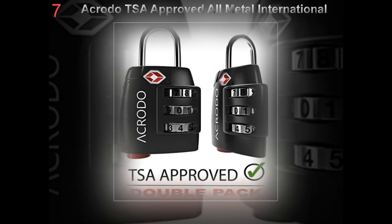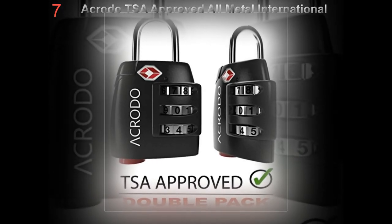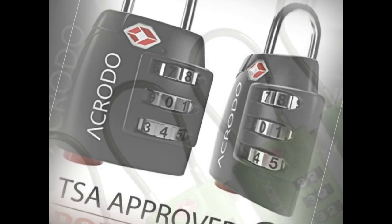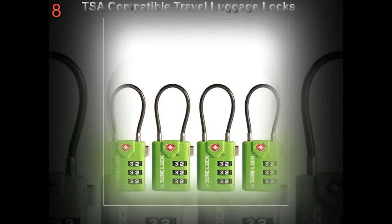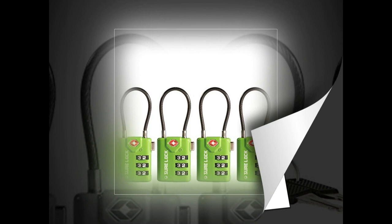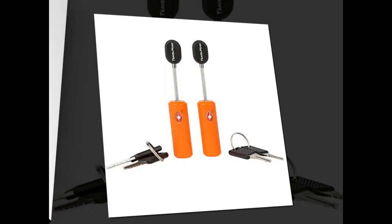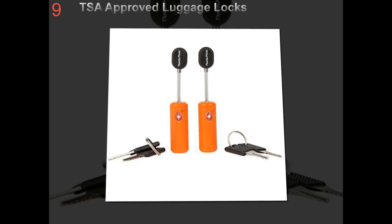Luggage locks, also called luggage straps or locking luggage straps, secure luggage with a strap that hugs the whole suitcase. The straps are strong enough to hold the bag even if the original lock breaks. These locks are tough and usually come with a numerical lock, which eliminates the need for a keyed lock that is more complicated to operate and becomes a hassle when you lose the key.